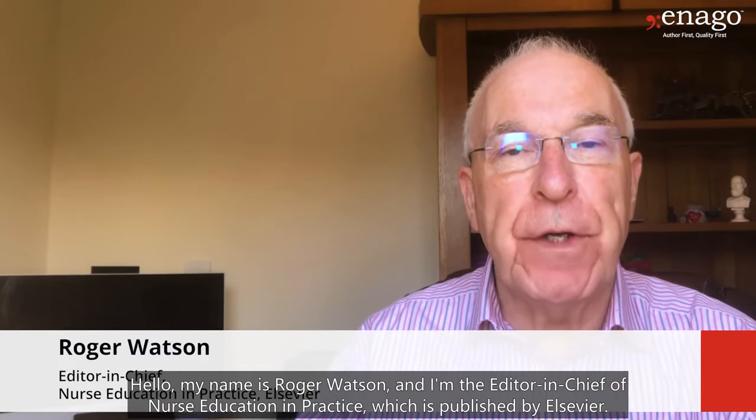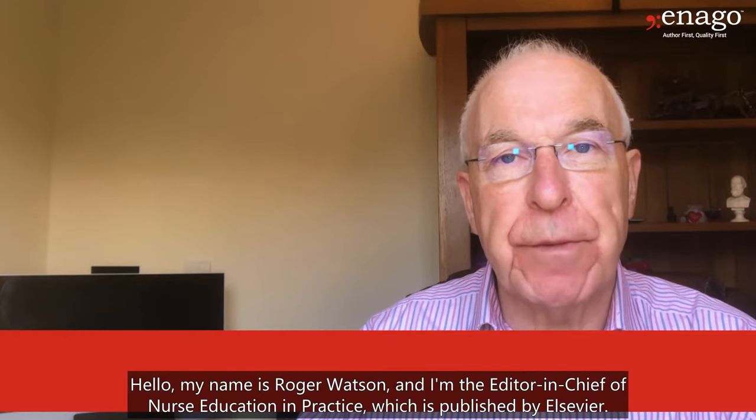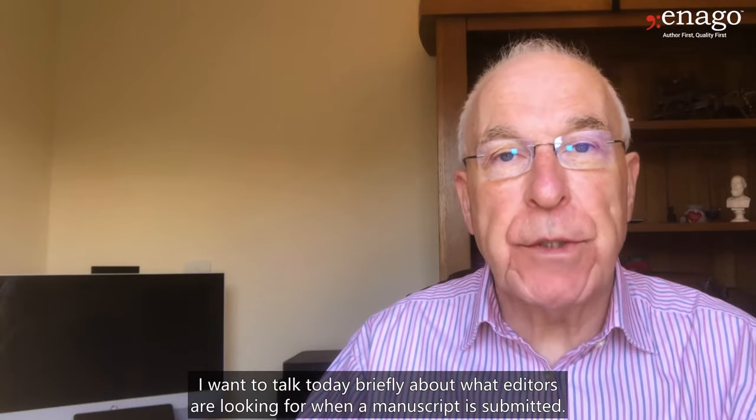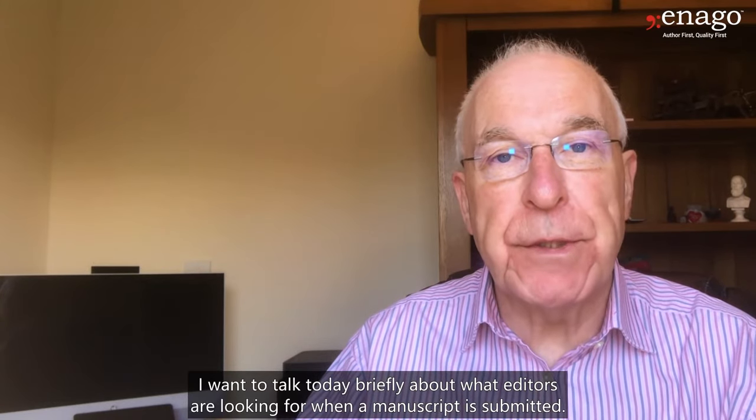Hello, my name is Roger Watson and I'm the Editor-in-Chief of Nurse Education and Practice, which is published by Elsevier. I want to talk to you today briefly about what editors are looking for when a manuscript is submitted.